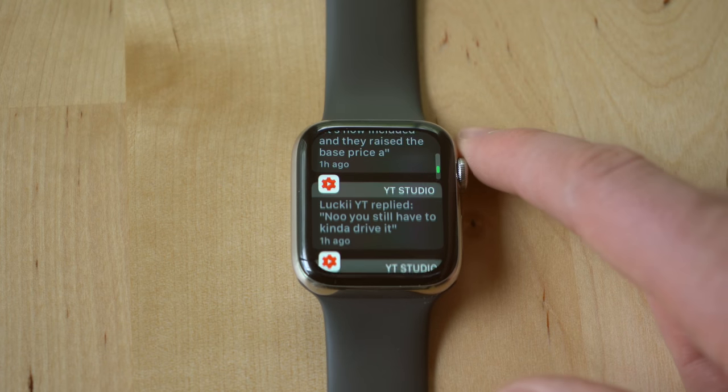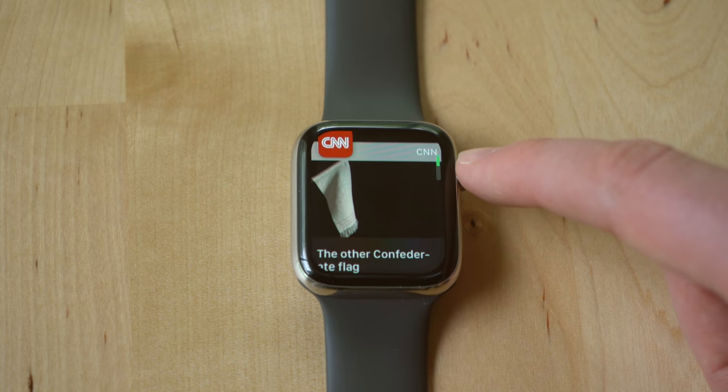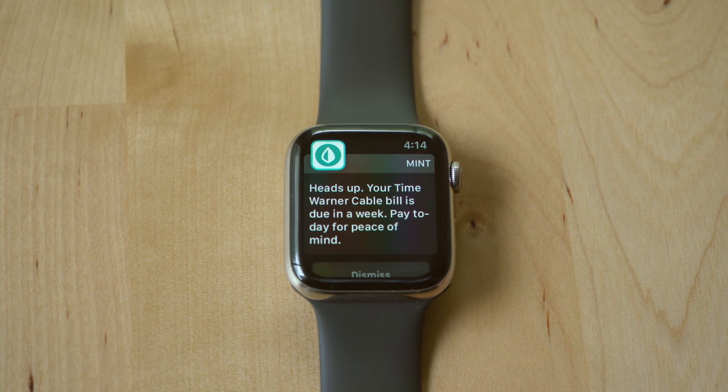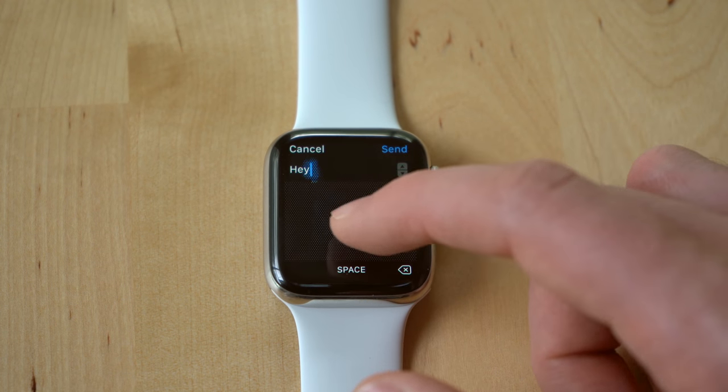Now that we've covered information at a glance, the second way to get information on the Apple Watch brings us to our second core category: notifications. Pretty much any notification you can get on your iPhone, you can get on your Apple Watch. Think of it as a way to filter out notifications from your phone. You can customize them so you get different taps on your wrist to know whether it's something important like a message or less important like a news story. Ever since getting an Apple Watch, I've noticed that I pick my phone up less and I ignore notifications that aren't as important to me.